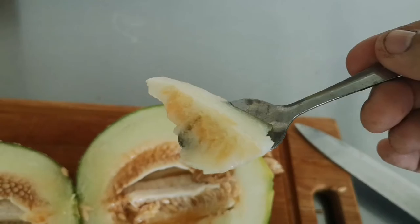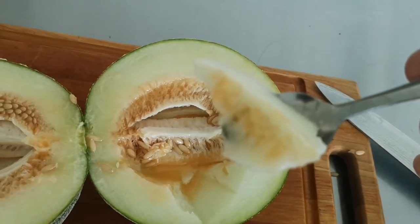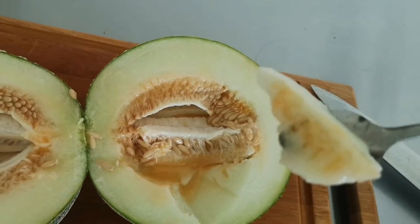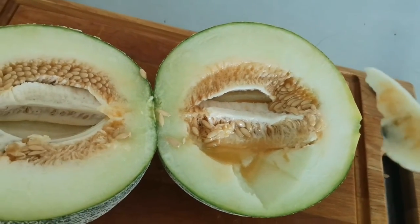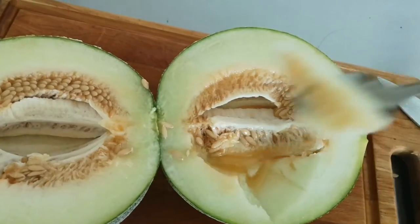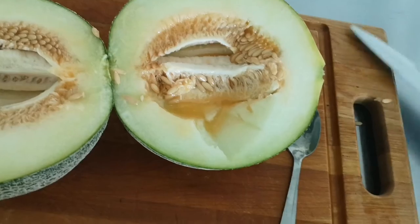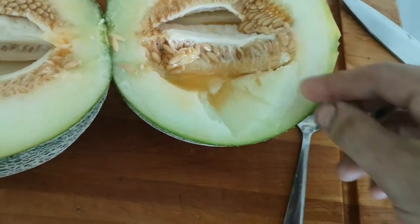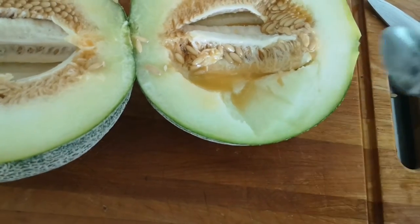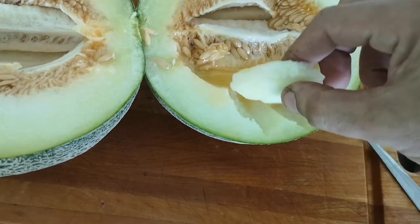It doesn't have such a strong smell like other varieties — like any's pocket and those melons that smell strong but then don't taste as well. Let's give it a taste. Yes! Yes — that's why it's my favorite.